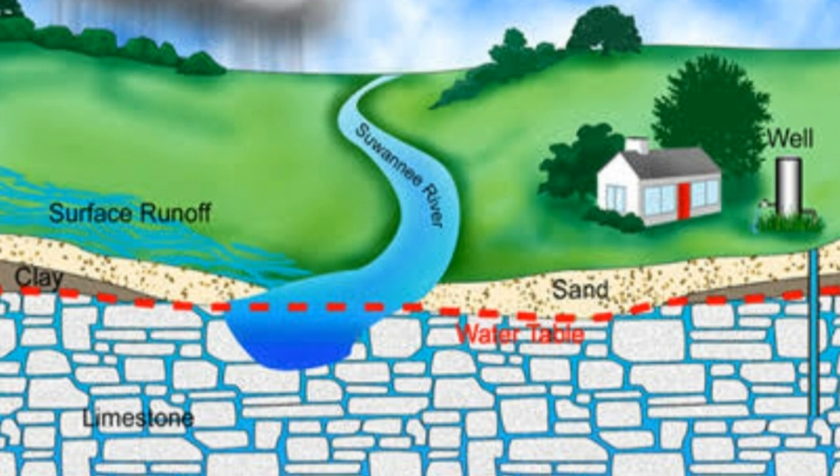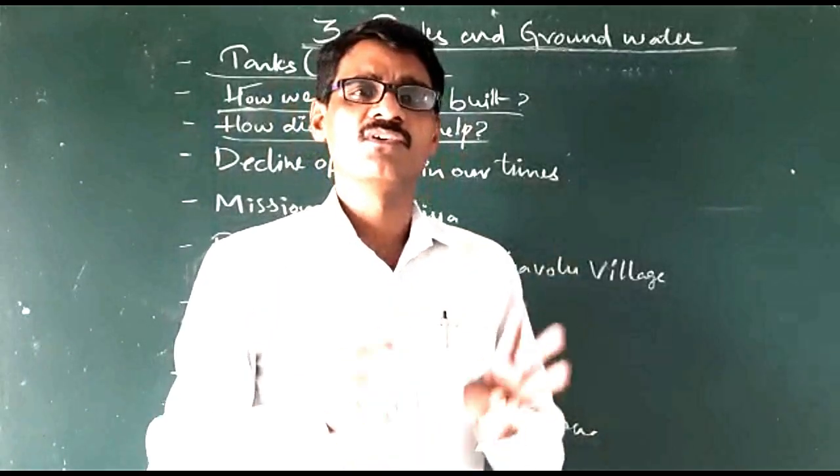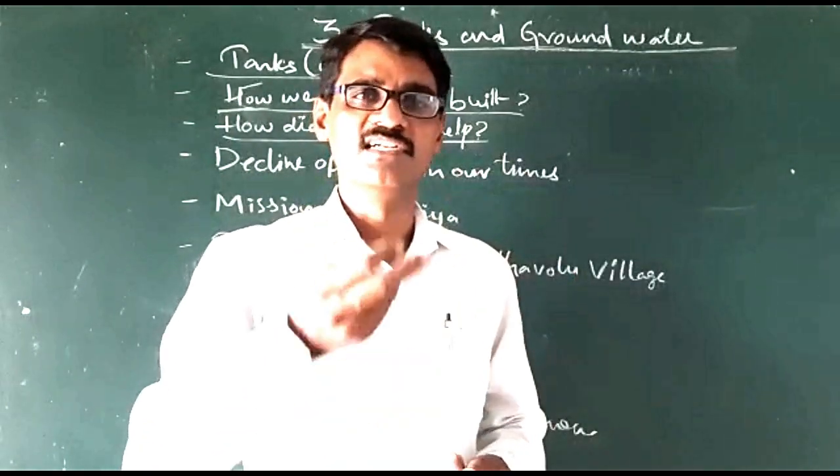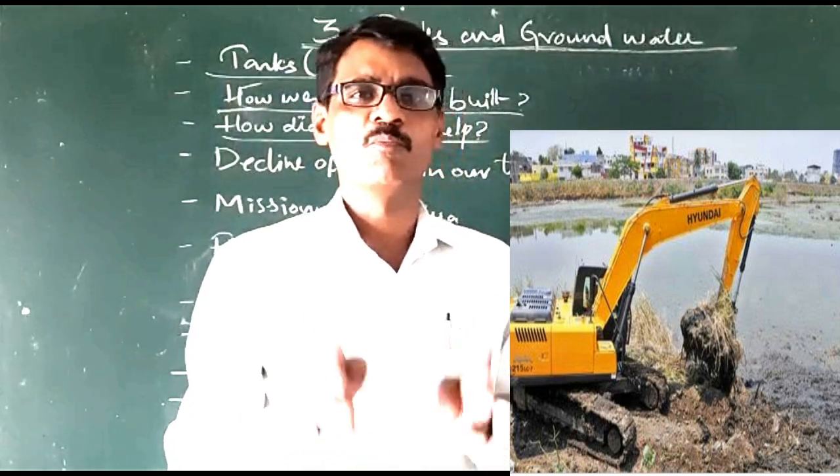It helps to reduce soil erosion also. And every year the farmers take the mud or silt from the tanks and use it in their fields to get more crop yields.